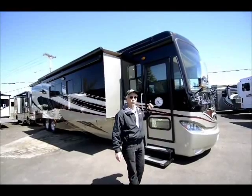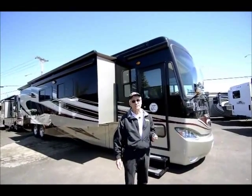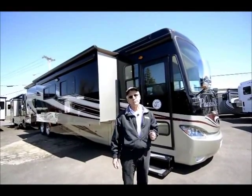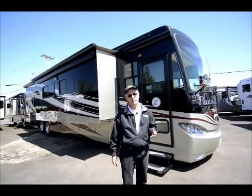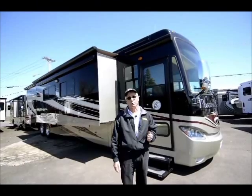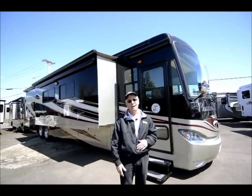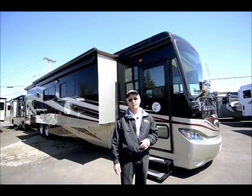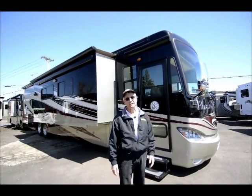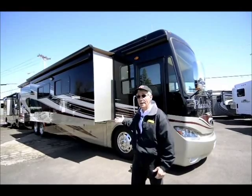We're going to do a quick walk around the outside of the Phaeton here. Most of you are probably familiar with the Tiffin model line. Tiffin has really become the sweetheart of the industry — just a fantastic manufacturer and family. It's a family-owned RV manufacturer, been in business over 40 years. Value-packed, beautiful, nothing but the finest materials and equipment. No wonder they're the number one seller, and Phaeton has been the number one selling diesel pusher for several years — I think this is the fifth year in a row.